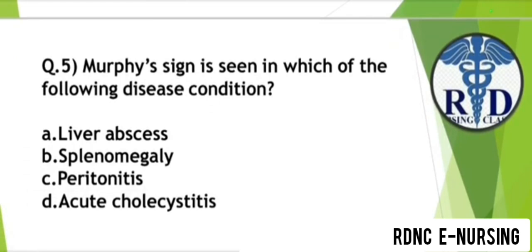Question 5. Murphy's sign is seen in which of the following disease condition? Option A: Liver abscess. Option B: Splenomegaly. Option C: Peritonitis. Option D: Acute cholecystitis. The correct answer is Option D — Acute cholecystitis.